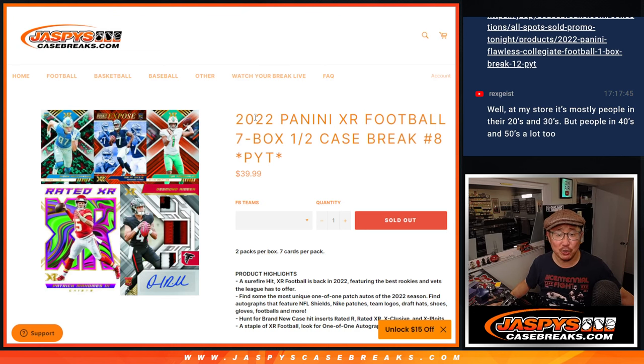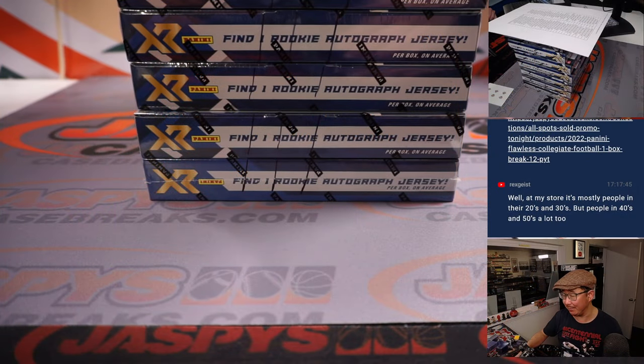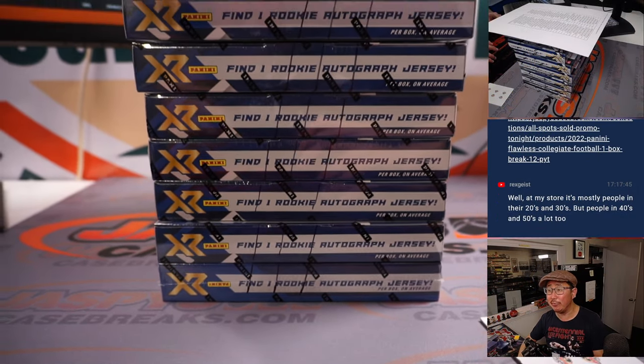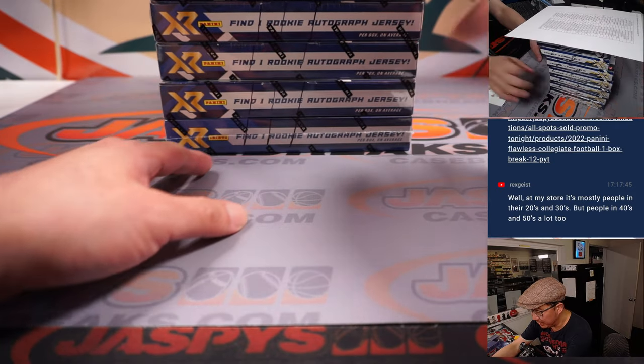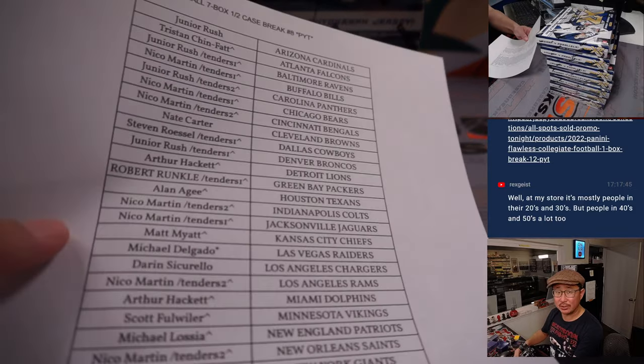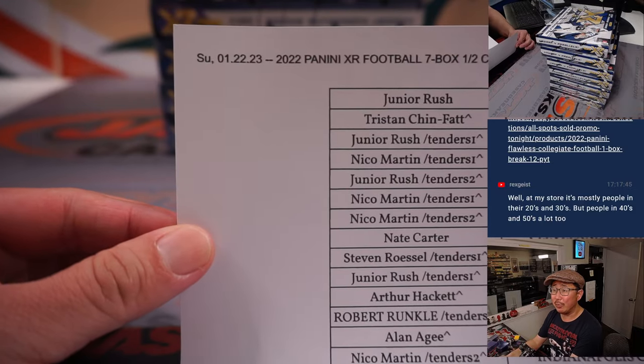Hi everybody, happy Sunday. I'm Joe for JaspiesCaseBreaks.com, coming at you with 2022 Panini XR Football. XR Football, seven box, pick your team, number eight from JaspiesCaseBreaks.com. Second half of the case that we popped up — remember the first half, we made those Wolverine slash marks right there, so we all know it's from the same case. Big thanks to this group for making it happen.